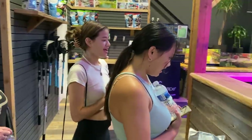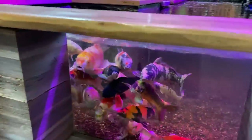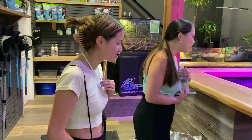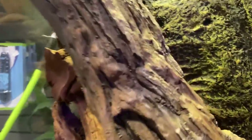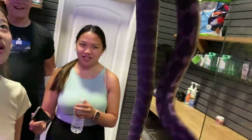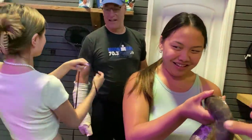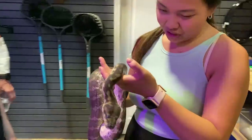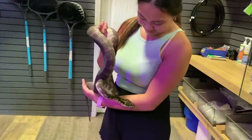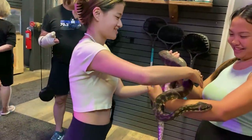You guys thought you were coming to a pet store? PetSmart doesn't have koi this big. Do you girls like snakes? That's a carpet python. These girls are impressive.